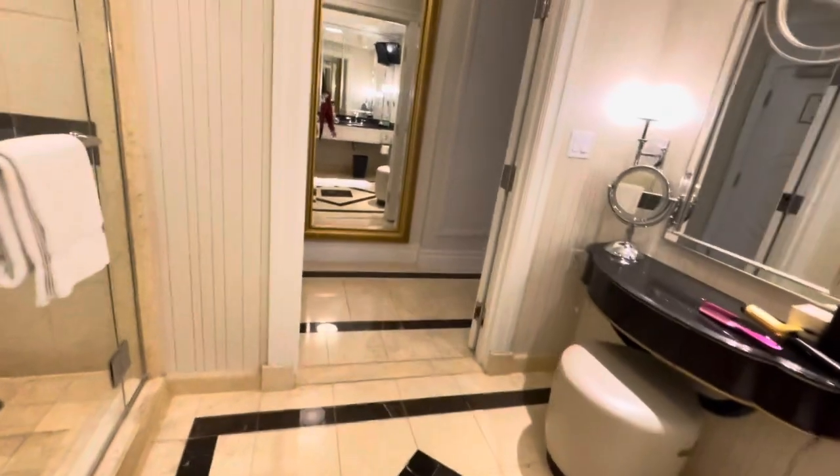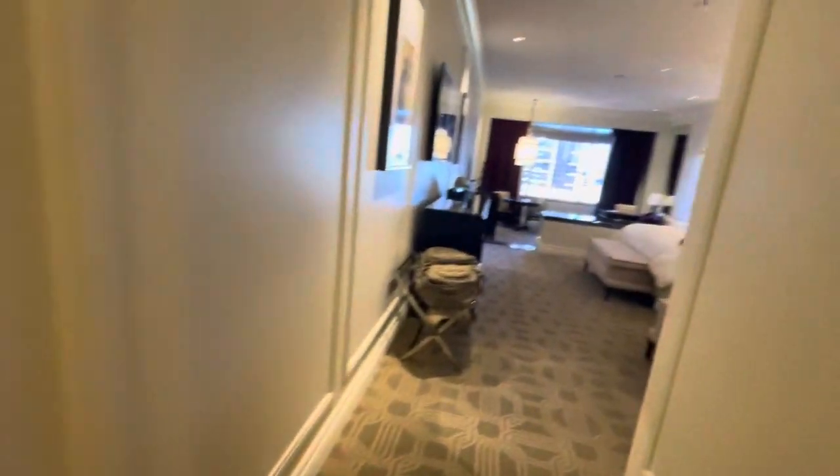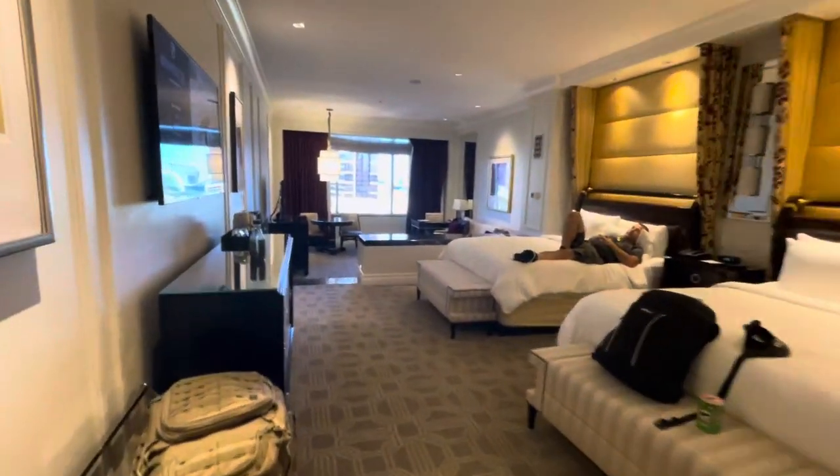So we've stayed at the Venetian before. This is the first time at the Palazzo. It's a very nice room. Good morning!